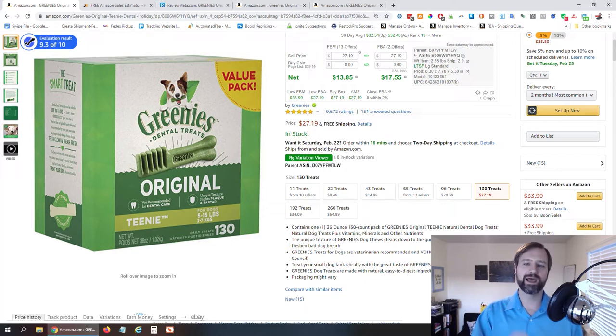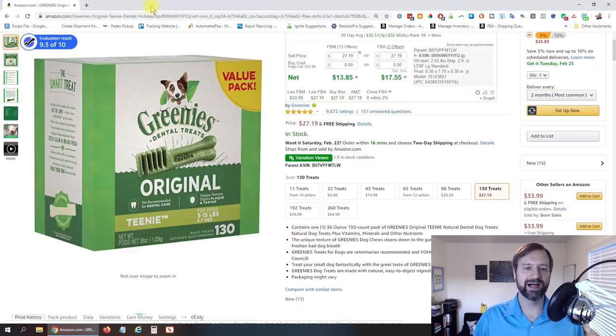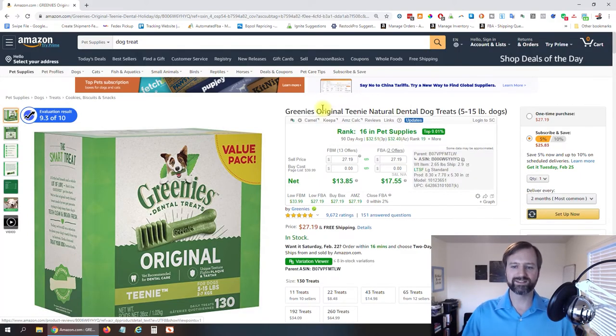Now let's go ahead and do the paid version so you can see how much easier and quicker it is when you're doing this on a lot of products. Many of these plugins are paid, so down below I'll have affiliate links if you decide to purchase them. Let's dive back into Greenies Original Teeny Natural Dental Dog Treats.